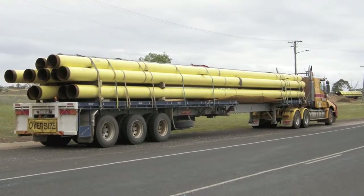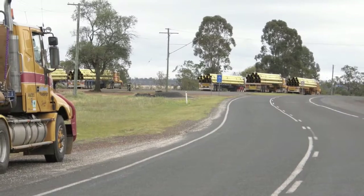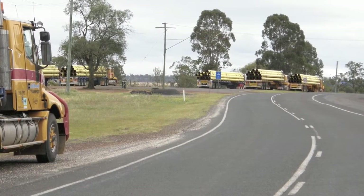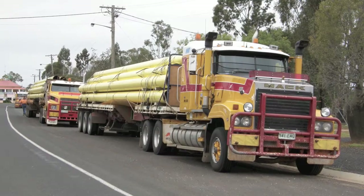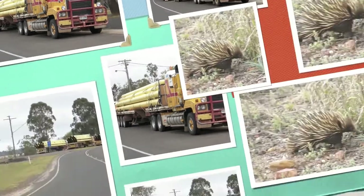These are large pipes — you can see how large the diameter and length are. I think it was seven trucks taking these out for a new gas line, which is going on here a lot. Water lines, gas lines, fuel lines, oil lines.